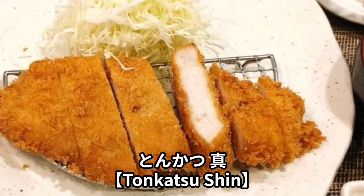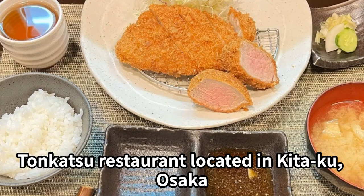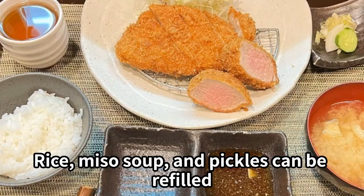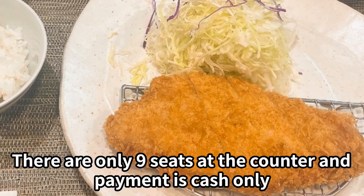Tonkatsu Shin is a tonkatsu restaurant located in Kitaku, Osaka. The pork is very tender and the fat is sweet and delicious. Rice, miso soup, and pickles can be refilled. There are only 9 seats at the counter and payment is cash only.